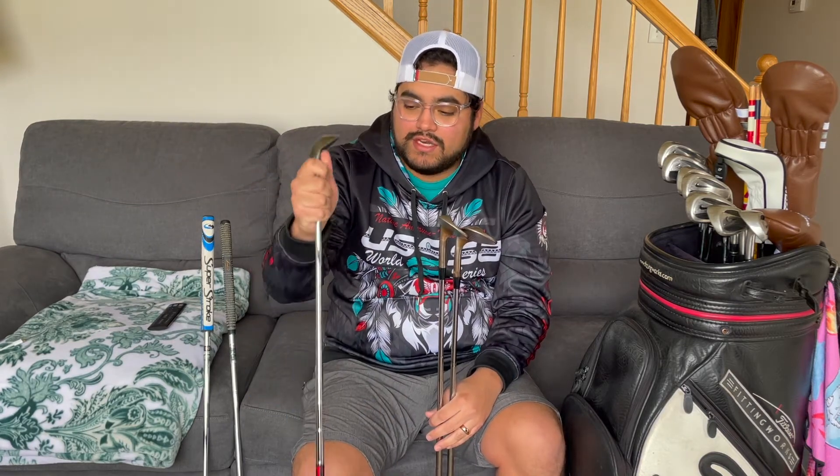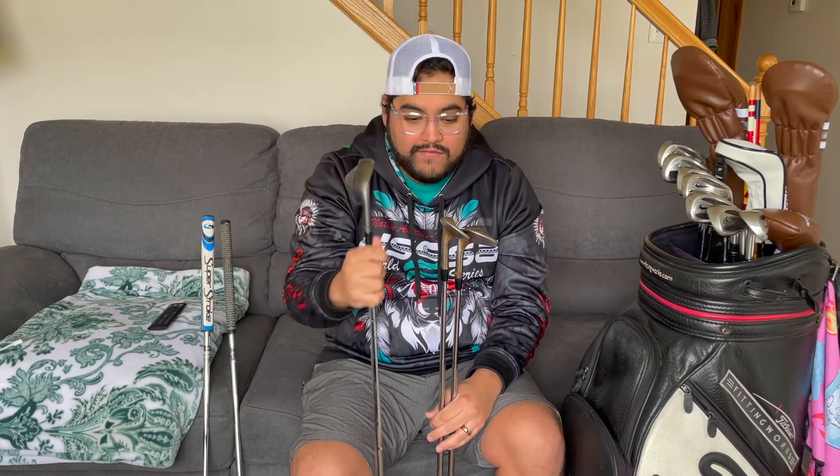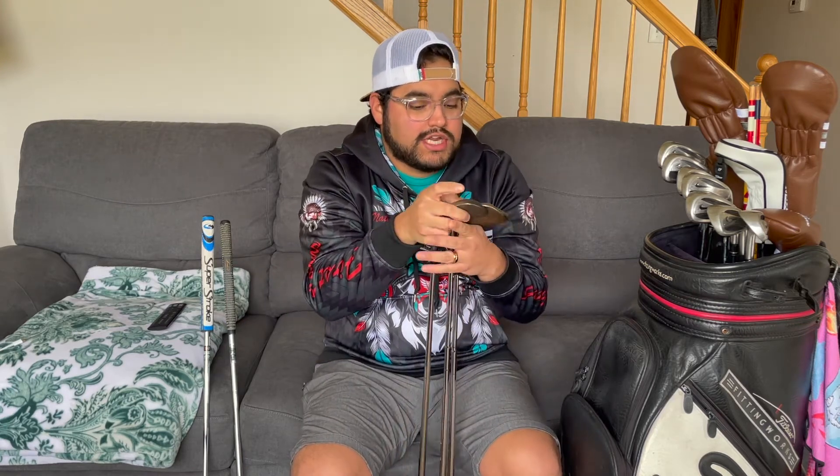This does have a KBS shaft in it and I do like that shaft. When I get ready to reshaft my irons, wedges, and hybrid, I will go into a KBS shaft. I really like the way this thing performs — it feels good and I hit this club phenomenally well. So it's 56, 60, 64 — that's the wedge setup I use.